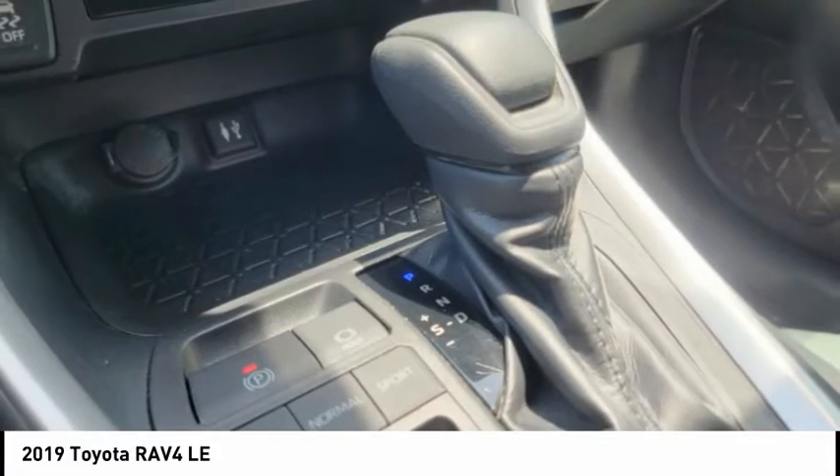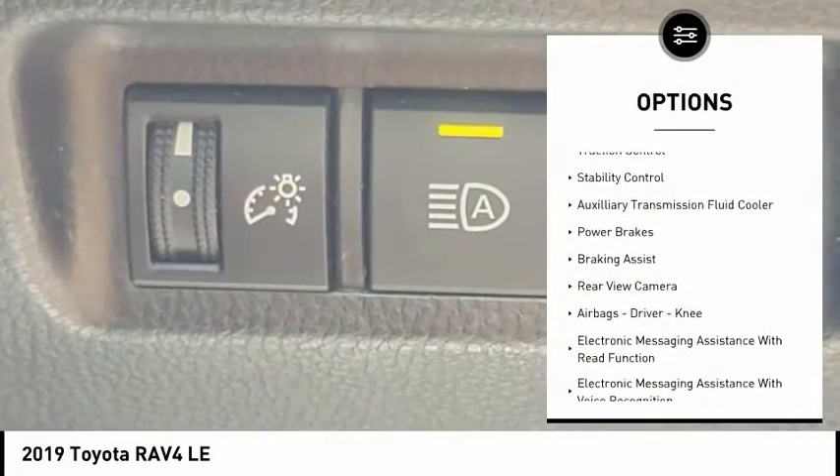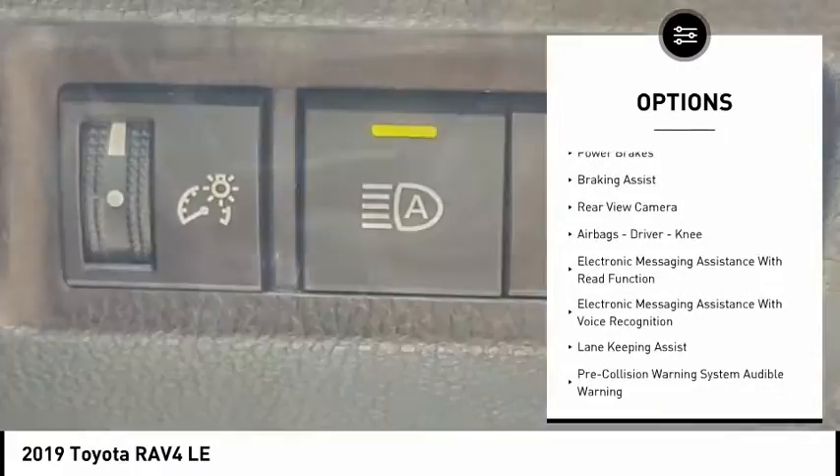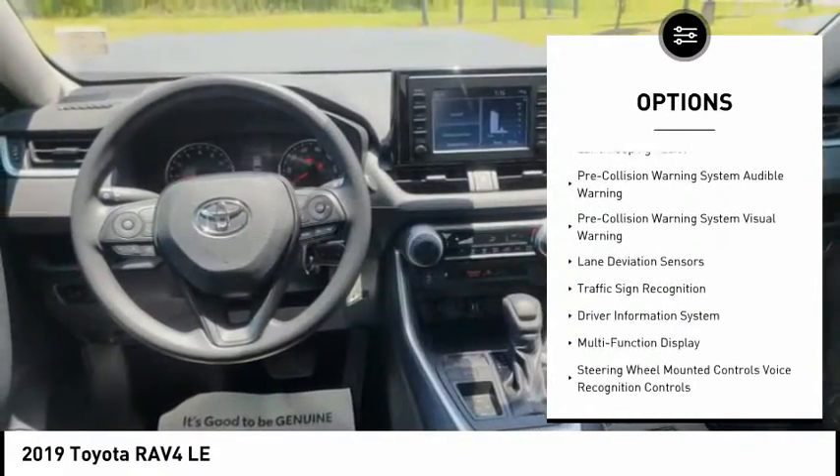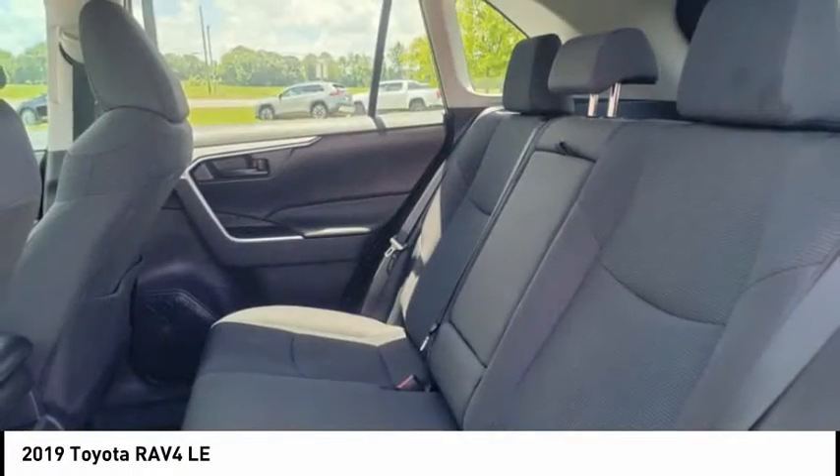Here are some of this vehicle's great options: power windows with safety reverse, traction control, stability control, auxiliary transmission fluid cooler, power brakes, braking assist, rear view camera, airbags.